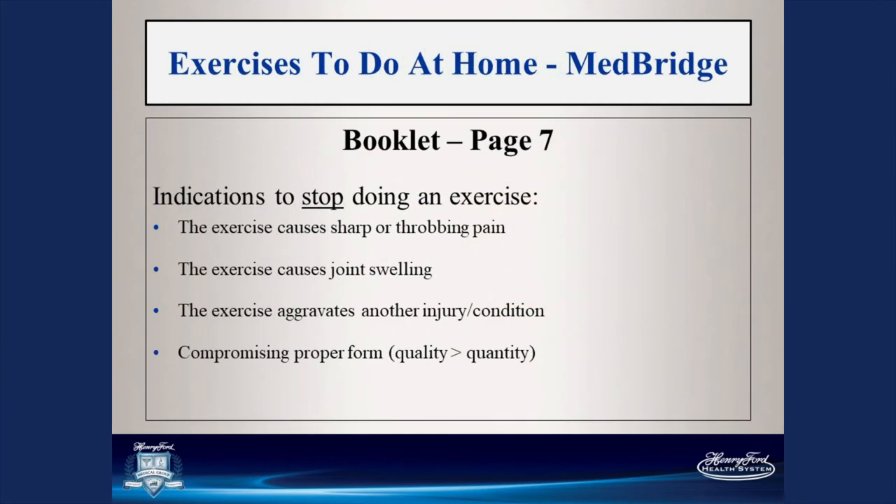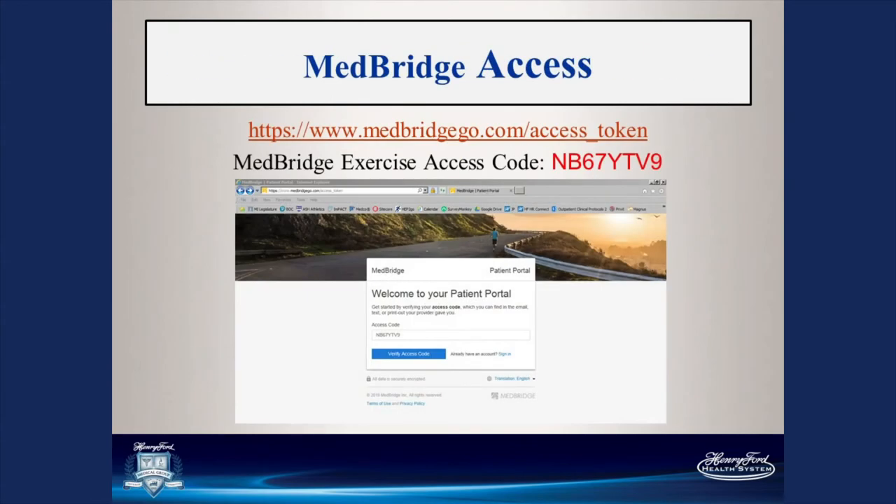Some indications that you should stop an exercise: if it causes sharp or throbbing pain — that's not what we're looking for. If it causes joint swelling after you're done. If it aggravates another injury or condition. You don't want to cause problems somewhere else while trying to fix one problem. Also stop if you're compromising your proper form — remember, quality over quantity. We're going to go over some exercises you can do at home that don't need equipment but can get you moving and stronger.